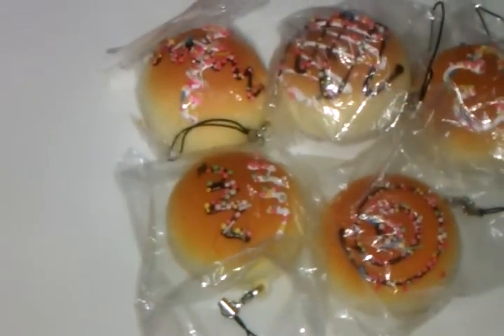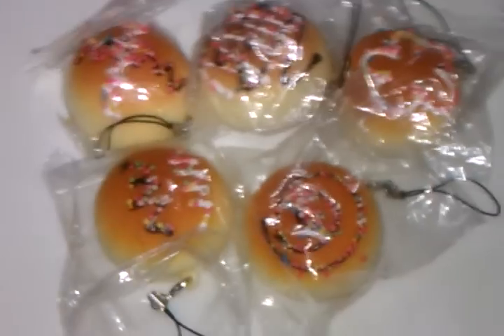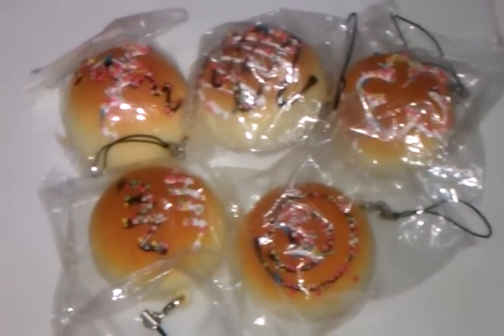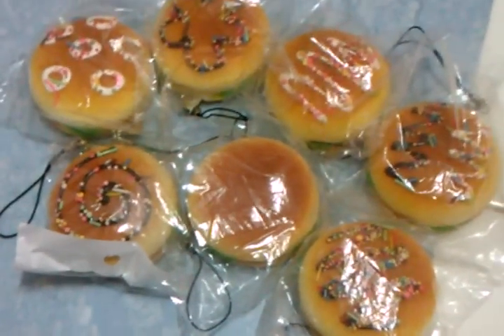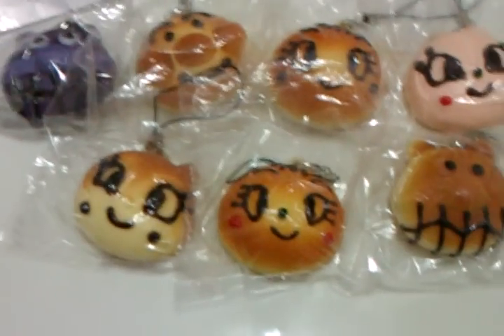Now for new products! First I have brown bun with icing — SGD 3.50 each, 5 cm, and only these five icing colors are available. Next is colorful bun with icing — only these five designs available, SGD 3.50 each, 5 cm. Next is burger with icing — seven designs available, also SGD 3.50, 5 cm. And finally Anpanman and friends — SGD 3.50 each, 4.5 cm.